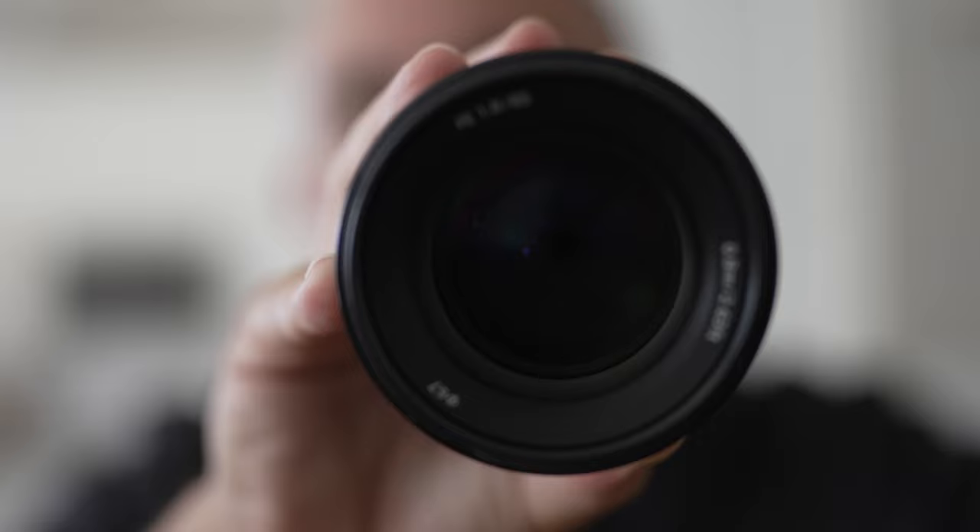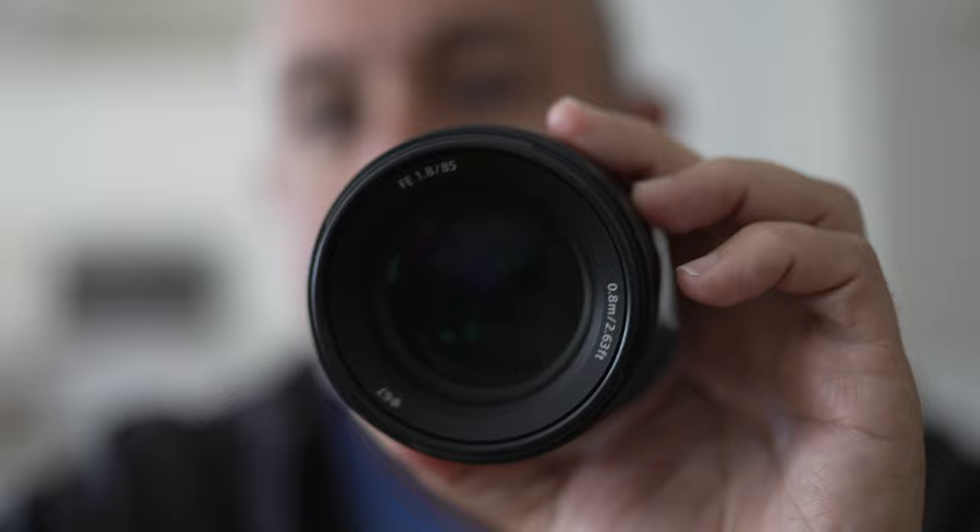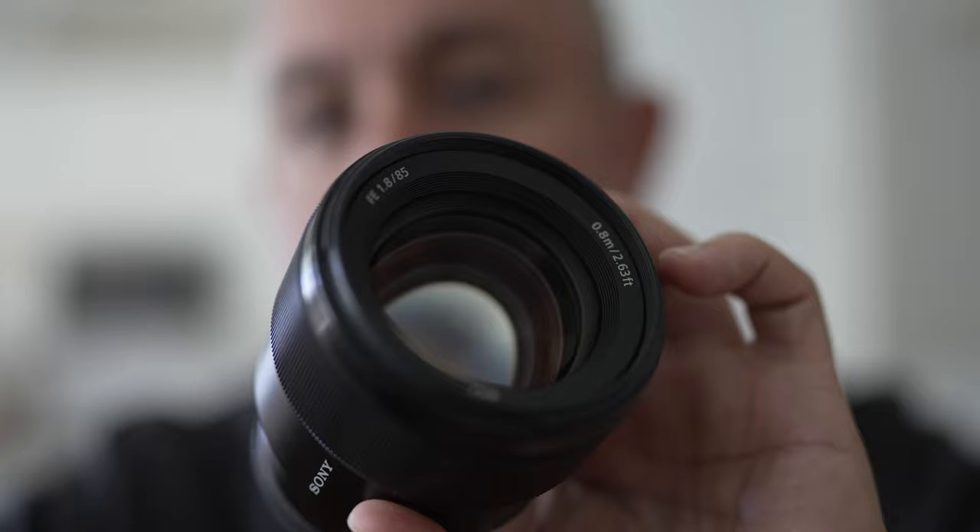There it is. The 85 1.8. Not new. Nothing. No G Master. No G designation.